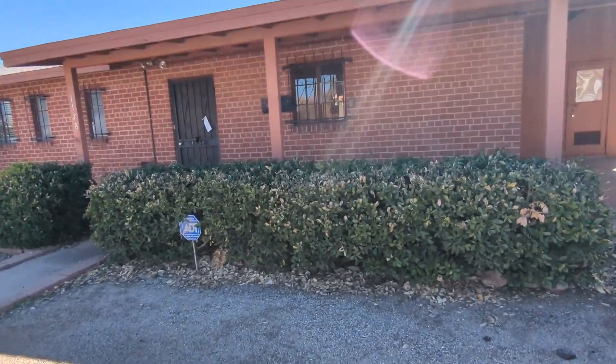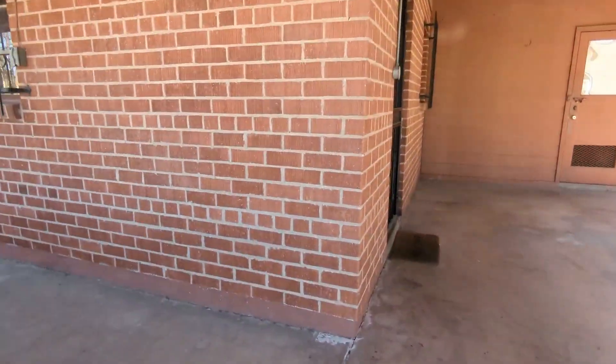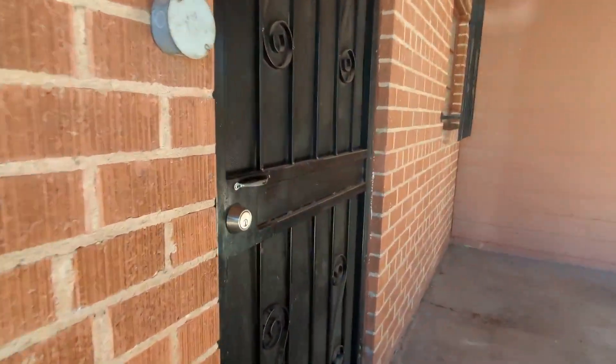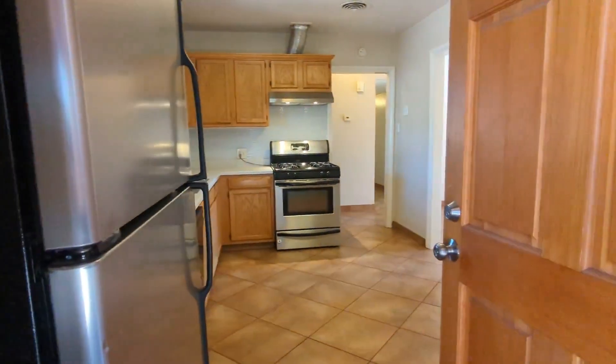Thanks so much for watching. If you would like to rent with us, please submit an application at HabitationRenters.com. Otherwise, I hope you have an amazing day, and I will see you in the next video. See you later.